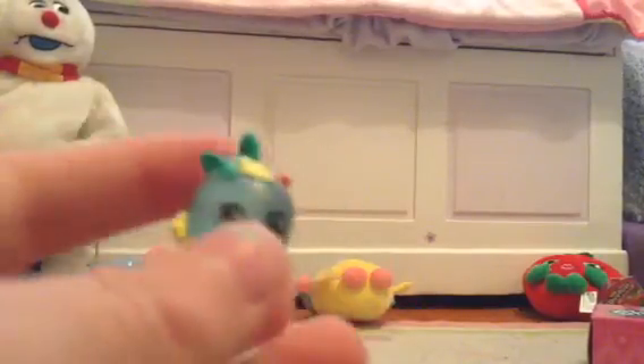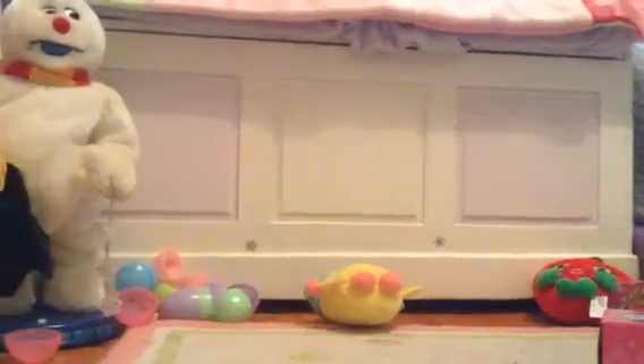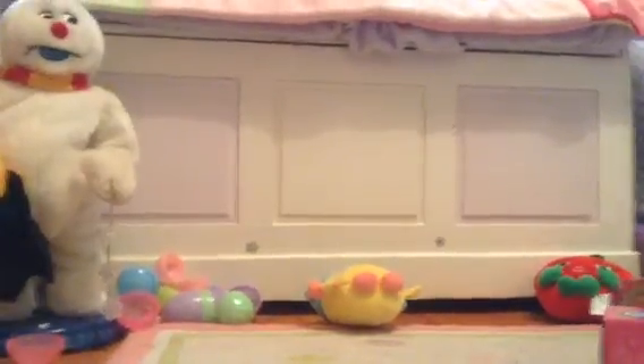We have another charm — this is Apple Blossom, and she's the translucent one. So these are all of our new Shopkins, and I guess we don't get an Electric Glow one.